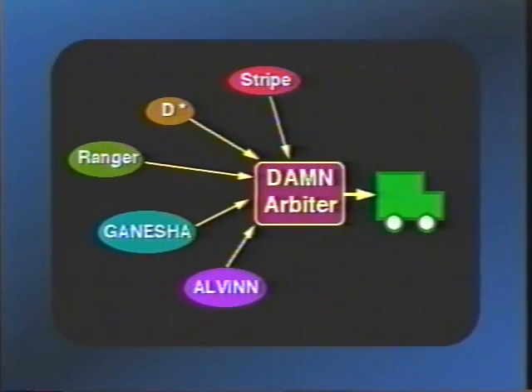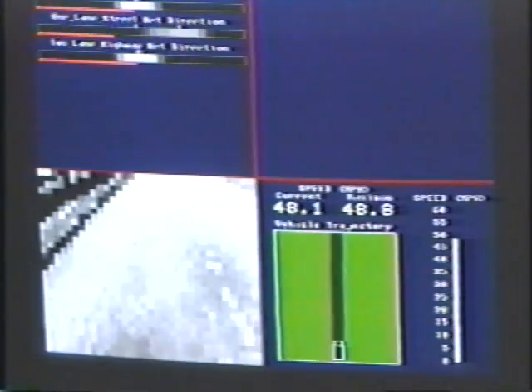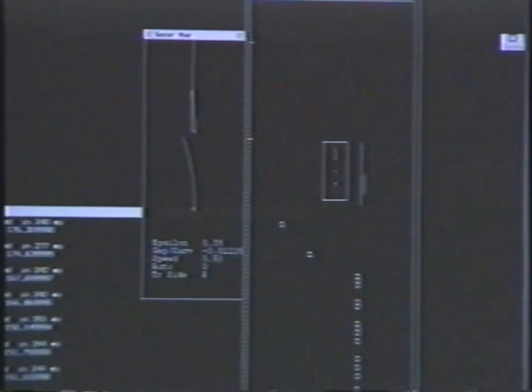We integrate sets of modules into systems using DAM, the Distributed Architecture for Mobile Navigation. The individual modules share no common representation or structure. Some are reactive, processing only current sensor data. Others have internal local maps. Others consult the global map.